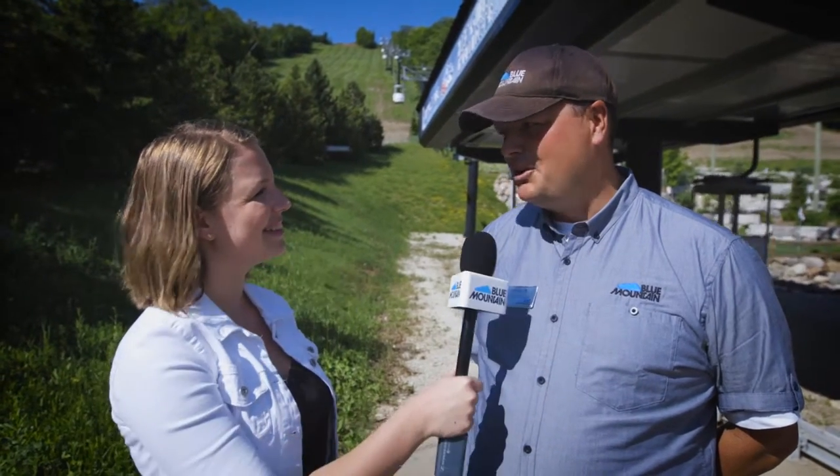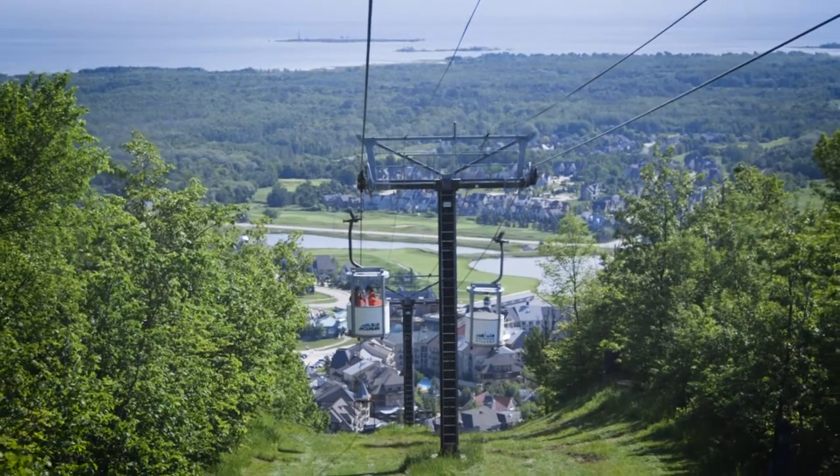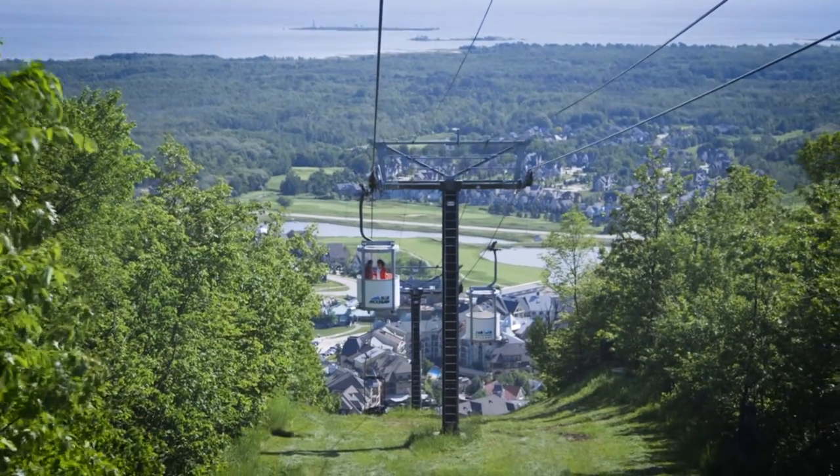It's accessible by bike and pedestrians. And what kind of views can visitors expect to see on the gondola? Oh, you're going to see a great view from the top — all of Georgian Bay, surrounding areas, Collingwood. It's great.